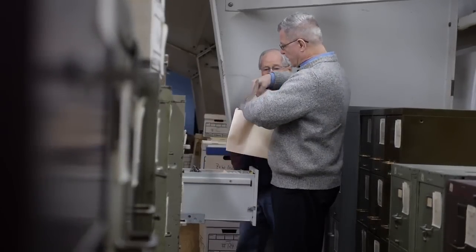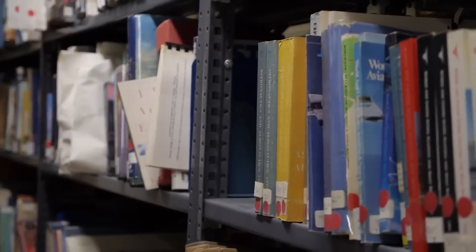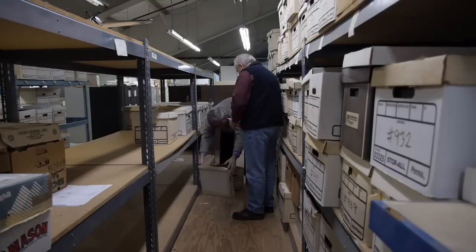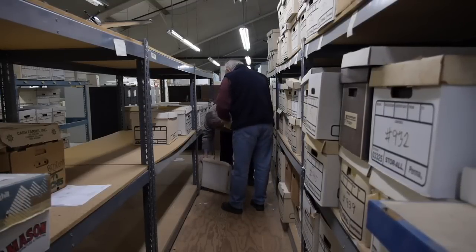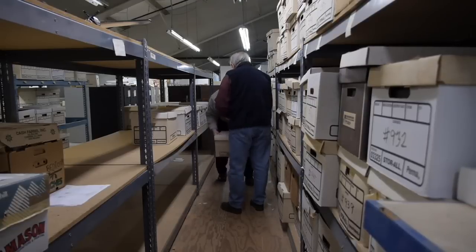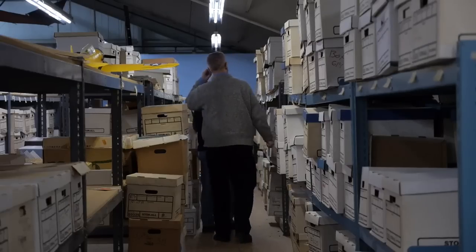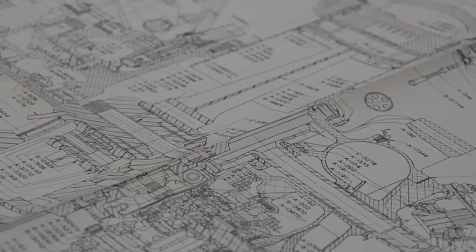Most visitors don't venture upstairs to the archives at the New England Air Museum. But Marty Ross isn't most visitors. Working with volunteer Charles Smokey Stover, the UTC Aerospace Systems Project Engineer is looking for a specific set of plans.